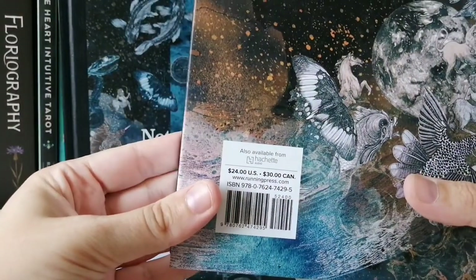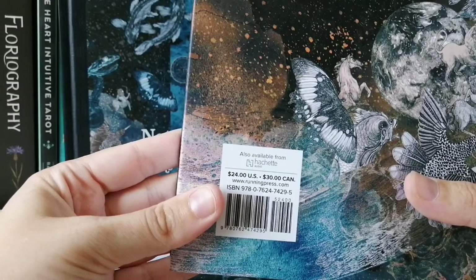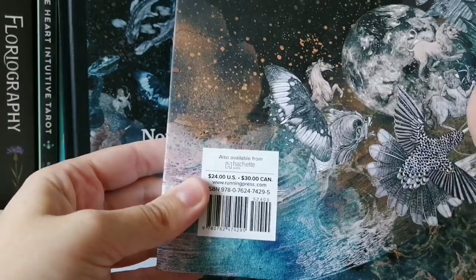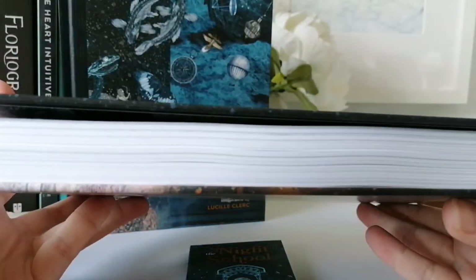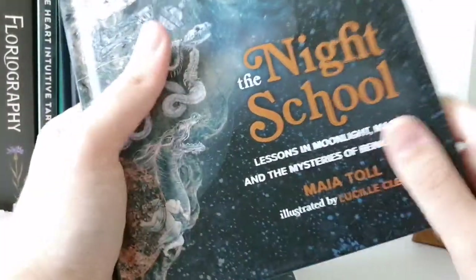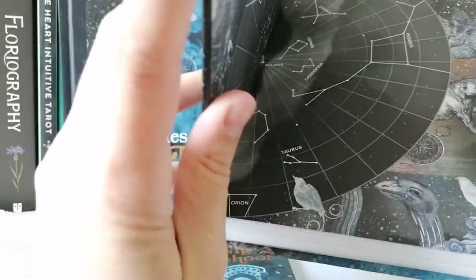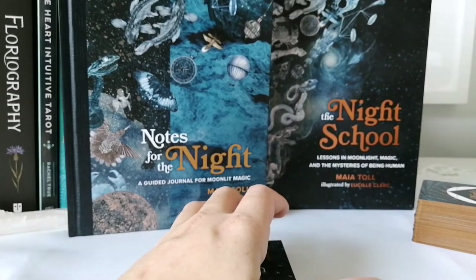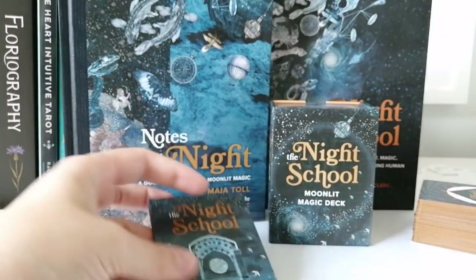The big book retails for $24 in the US and $30 in Canada — not bad. I love the illustrations; they're so beautiful. It's a beautiful thick hardcover book. I'm really excited to get into it.